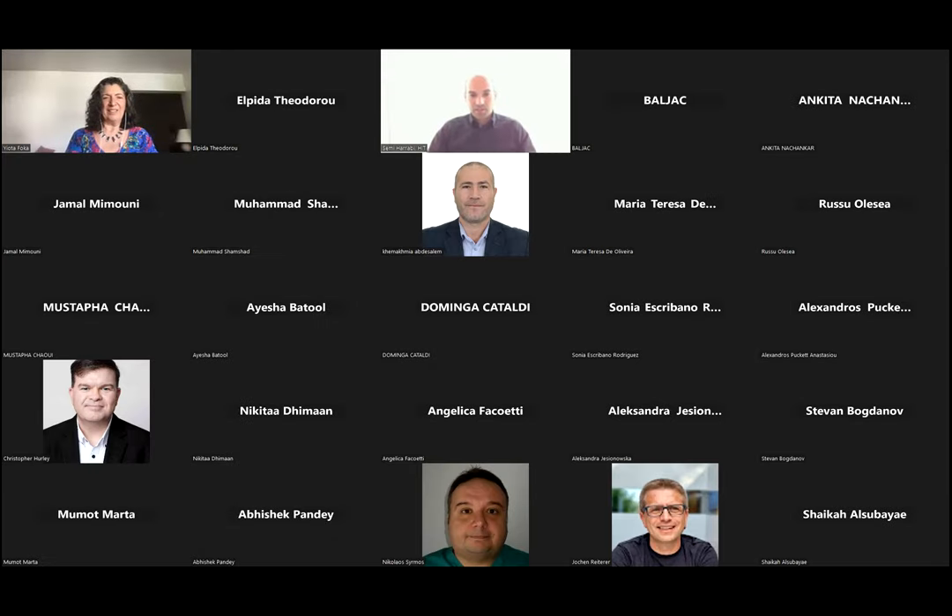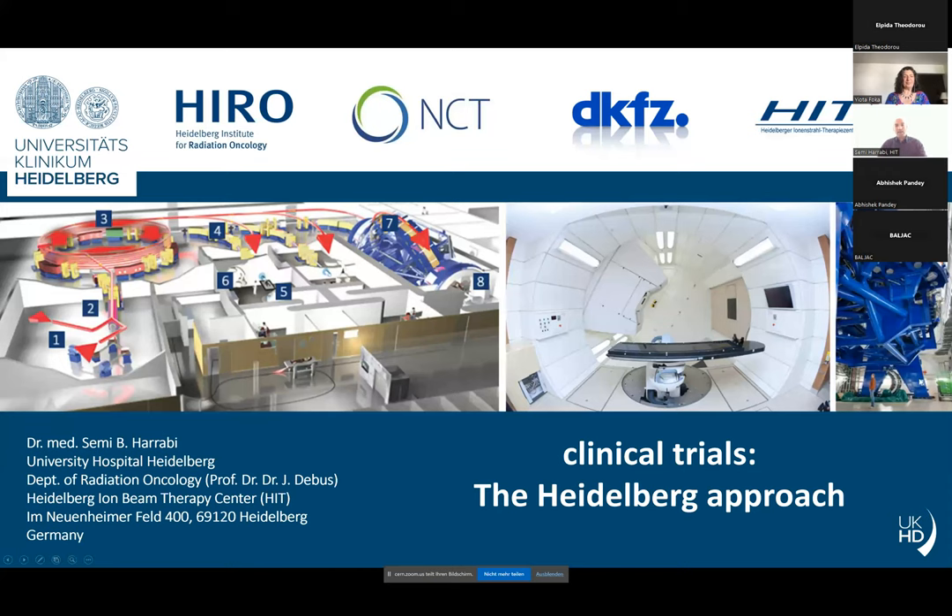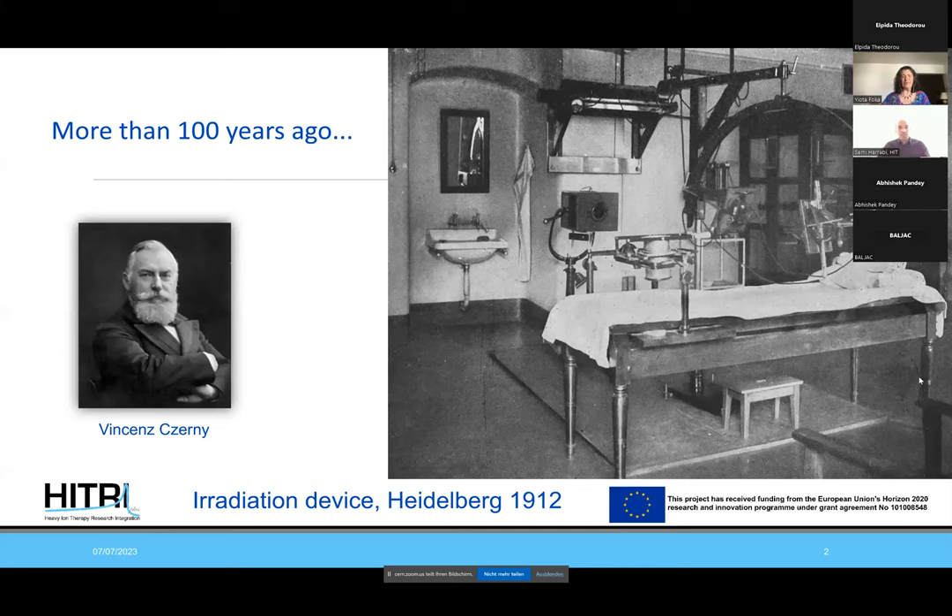Thank you very much for the introduction. This is the clinical trial session and I would like to show you what we in Heidelberg have been doing so far. History is extremely important here — at our institution we have a very long history not only of radiotherapy in general but also in conducting trials. This is an image from over a hundred years ago where already pioneering work included clinical trials here in Heidelberg.